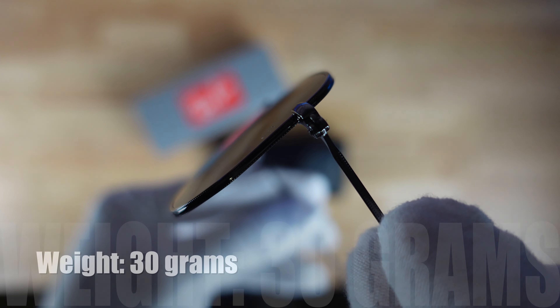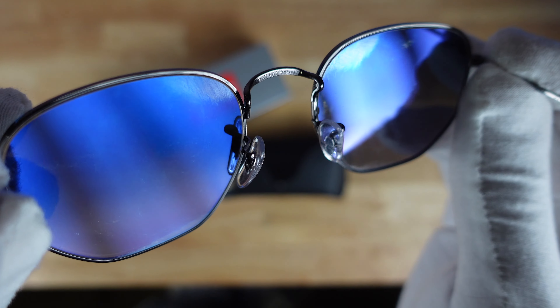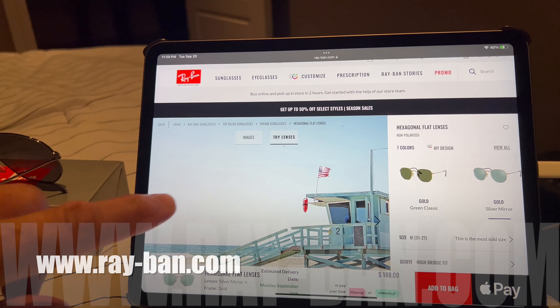Also of importance is of course the lens height, which is coming in at 47.7mm. Now this is the hexagonal flat lens design. They look sweet. This model is particularly made with the silver frame, but comes in gold as well as seven color variations. And let us not forget that beautiful blue mirrored lens.